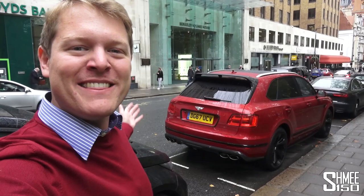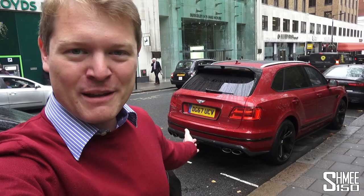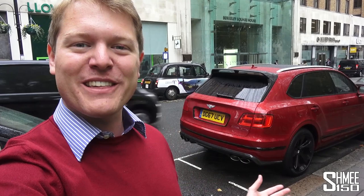Hi guys, I'm Shmee and welcome back to the channel. I'm in central London today where despite my cheeriness, it's actually rather wet, miserable and gloomy — but that's being brightened up by the fact that I've just picked up this car behind me: the new Bentley Bentayga Black Specification. It's a new trim level that at this moment in time has not even yet officially been released, and this is one of the first.